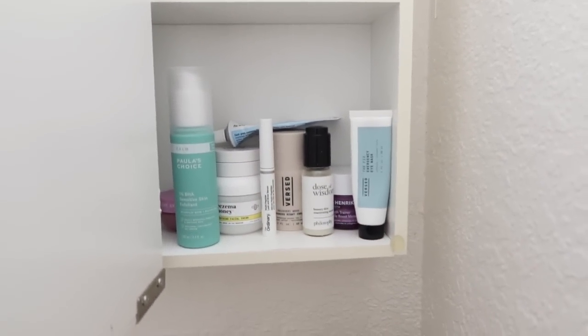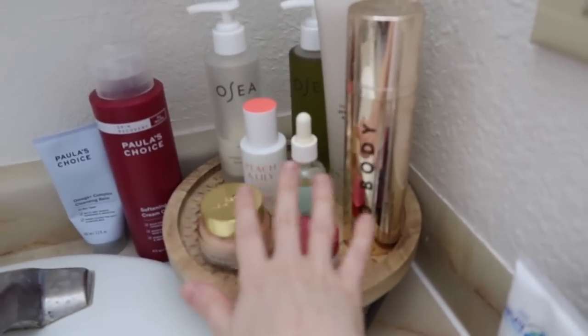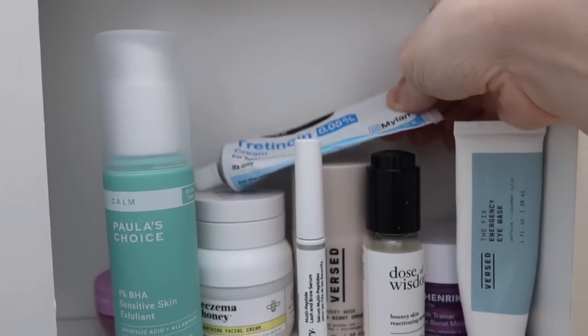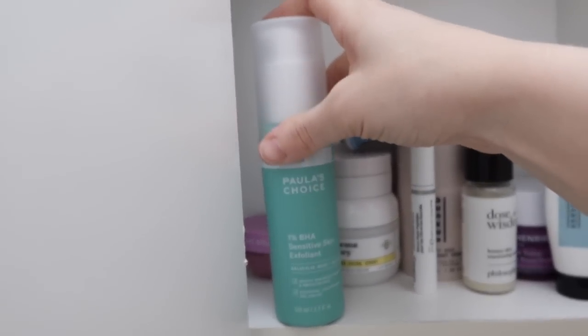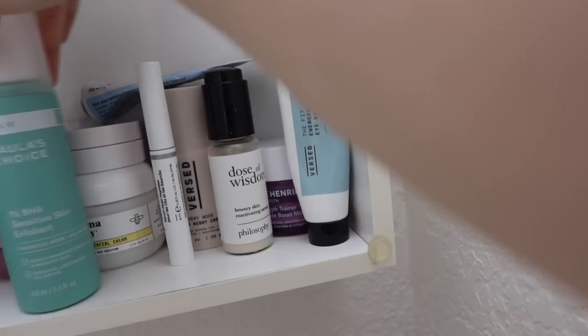This way I can still see in the middle part of the mirror and just open this side to get stuff without having to open the middle one. Some of this is stuff I use every day. Here I have my lash serum from The Ordinary which I really like, the tretinoin I use - this is actually running low - an intensive lip balm from Paula's Choice, a BHA exfoliant from Paula's Choice that I don't use often but I'd like to get back to using maybe once a week because it does make a difference. Also my Eczema Honey cream that I use as an eye cream if I get eczema around my eyes.